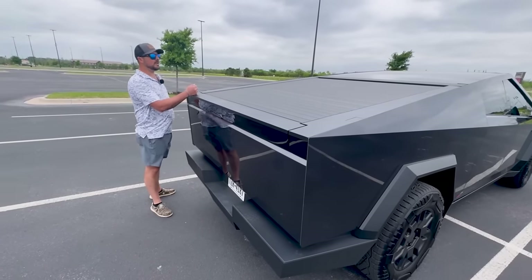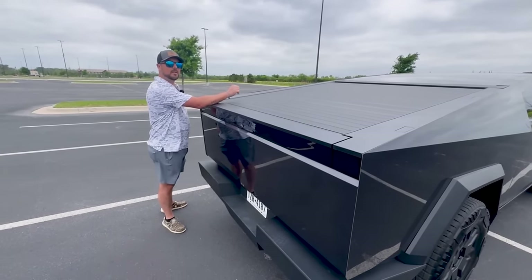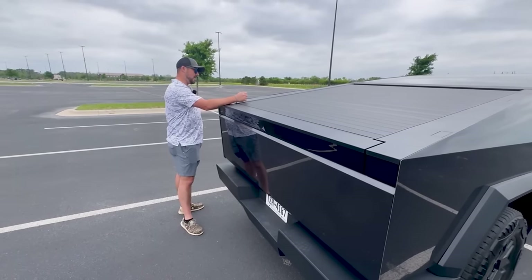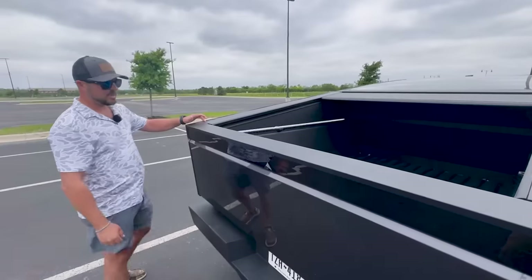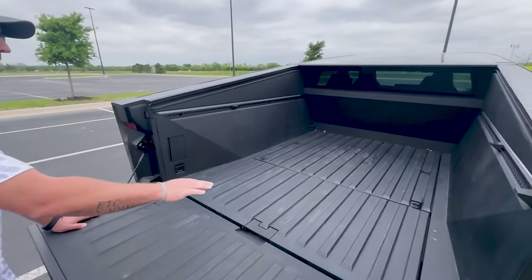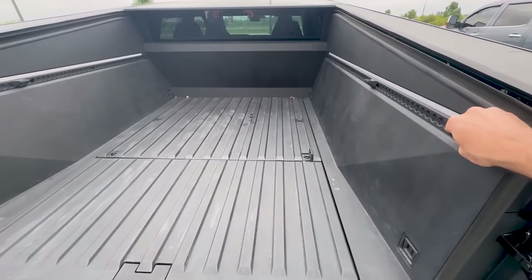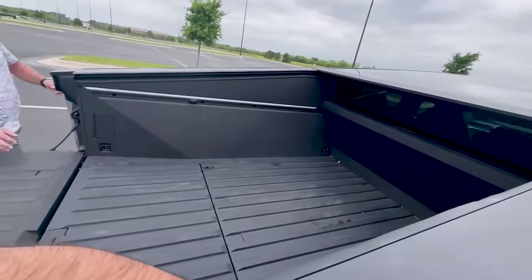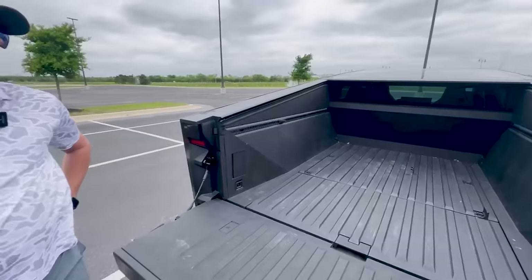A full-grown man can stand on here and bounce on it and it won't give — it can hold up to 300 pounds. I'm about 80 pounds shy of that max. You can press it all the way down and then it opens back up. If you press the button at the bottom, that releases the tailgate. Some of these features are cool. It has tie-down tracks here that you can use for your straps when hauling something — that's an important feature.